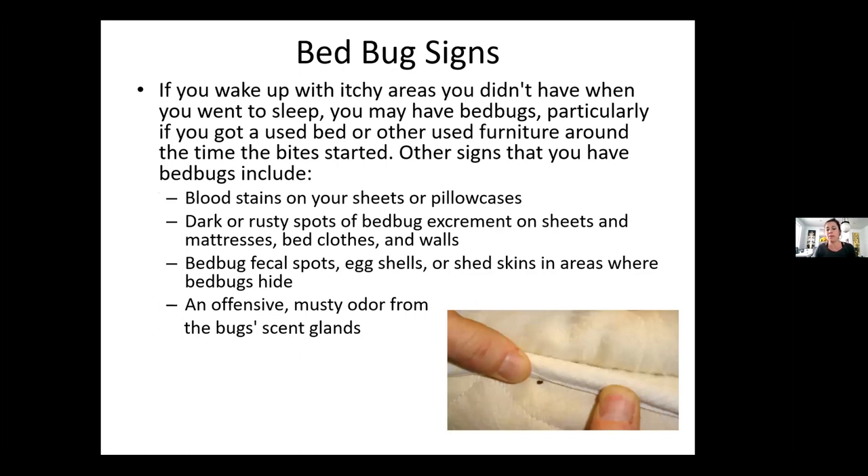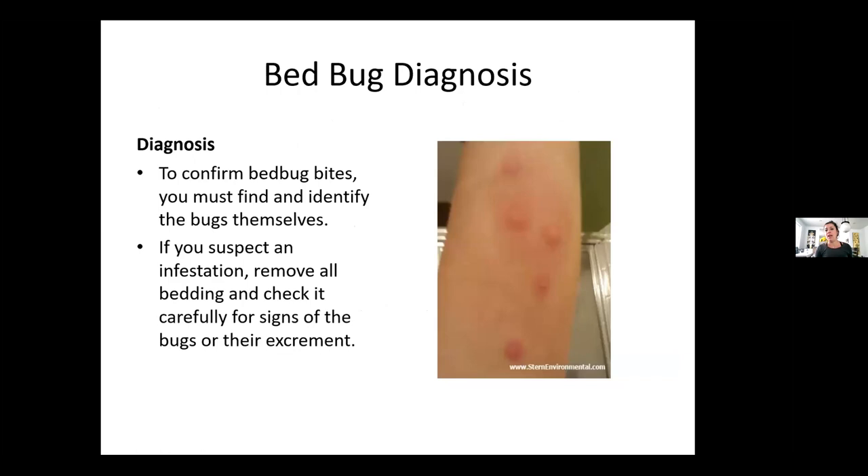If you wake up itchy in a way you didn't before you went to sleep, you may have bed bugs. Looking really closely at the seam of the bed — those blood stains on the pillows or sheets, dark or rusty spots on mattresses or walls, looking for shells or shed skins, there can be a musty odor from their scent glands, and then this is kind of what the bites typically look like.